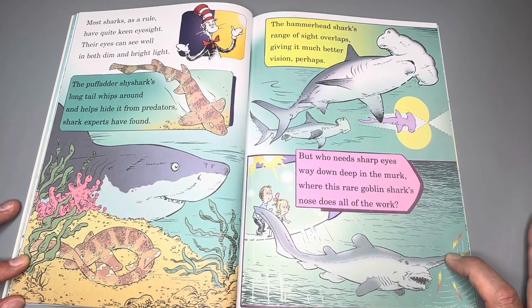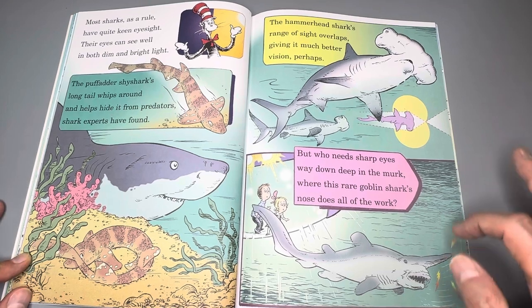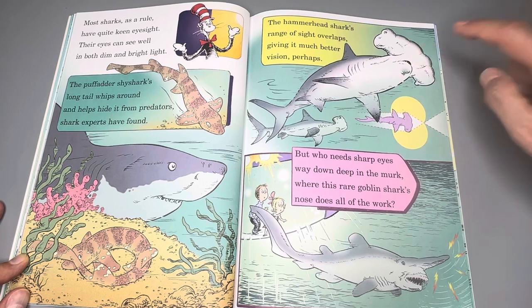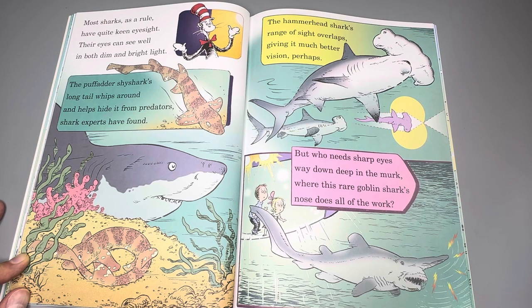Most sharks, as a rule, have quite keen eyesight. Their eyes can see well in both dim and bright light. The thresher shark's long tail whips around and helps it hide from predators, shark experts have found. The hammerhead shark's range of sight overlaps, giving it much better vision perhaps. But who needs sharp eyes way down deep in the murk? This is where the rare goblin shark's nose does all the work.